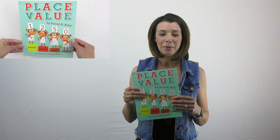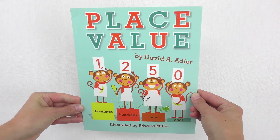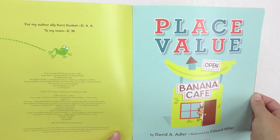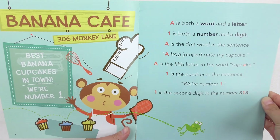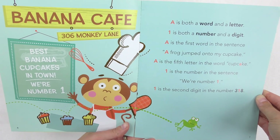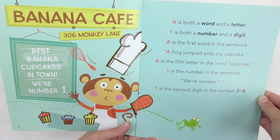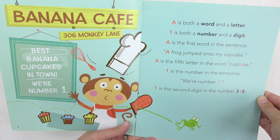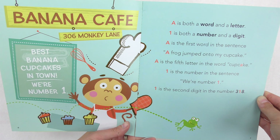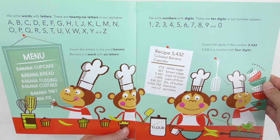Let me share this book, 'Place Value.' What's super cute is that we open up and it's these monkeys cooking in the banana cafe. It says: 'A is both a word and a letter. One is both a number and a digit. A is the first word in the sentence, a frog jumped onto my cupcake. A is the fifth letter in the word cupcake. One is the number in the sentence, we're number one. One is the second digit in the number 318.'